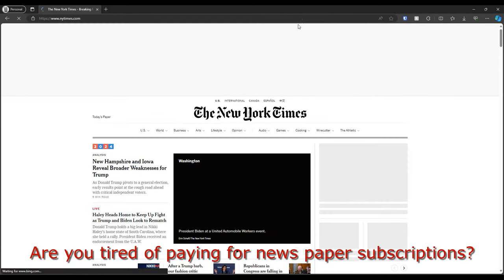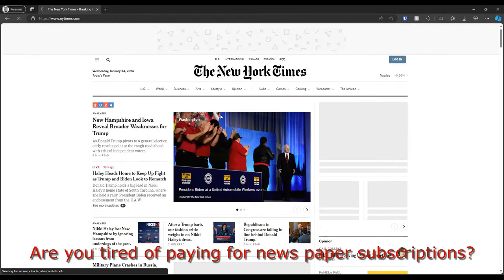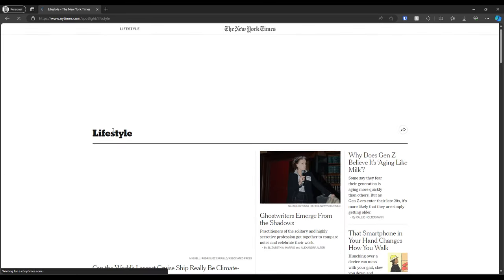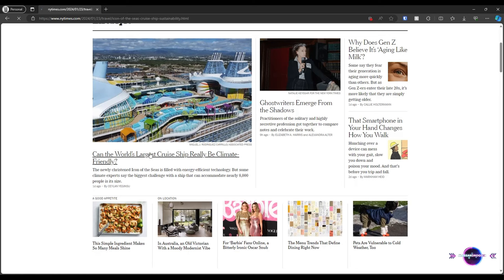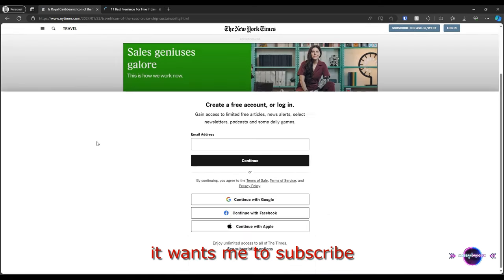Are you tired of paying for newspaper subscriptions? Me too. There is a website that will allow you to work around all those subscriptions. As you can see, I'm trying to browse an article, but I need to pay.